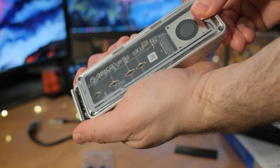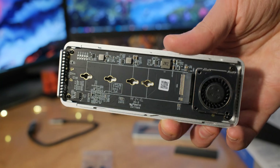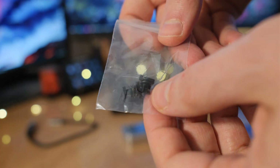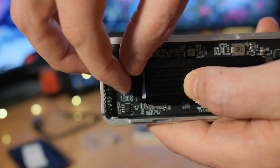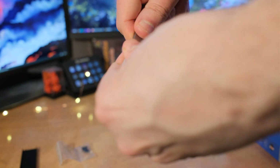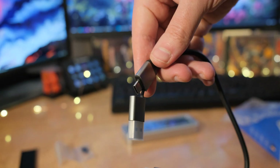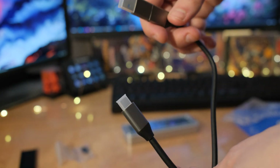Installation is really easy — just slide the case off like a battery cover, pop your drive in, and slide it back. No screws required; there are plastic connectors that twist like a key to lock the drive in place. The included USB-C cable also has a Type-A adapter on one end, so you can plug into whatever device you have.